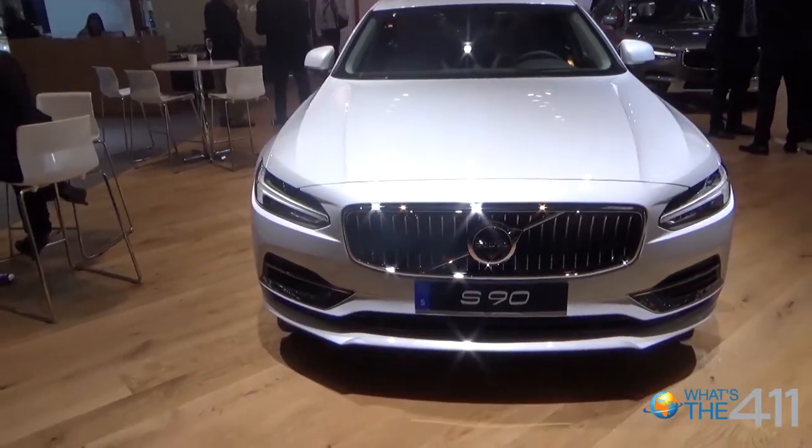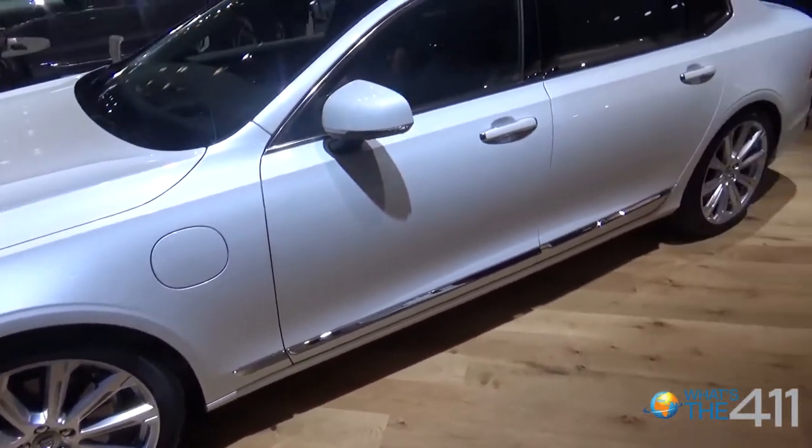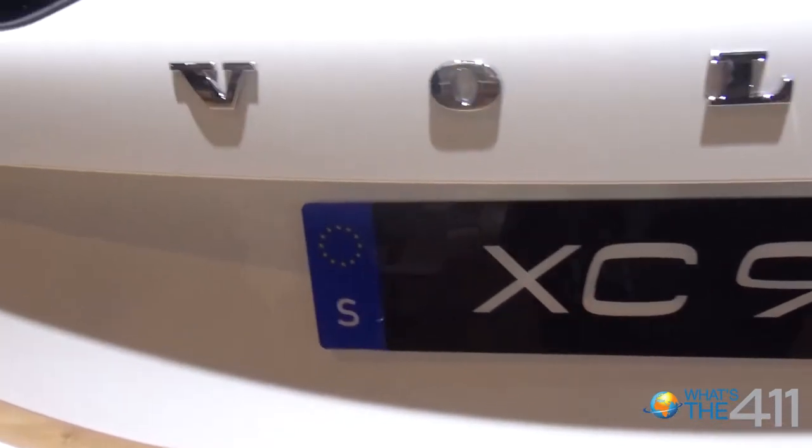First time in the S90, the T8 plug-in electric hybrid, which went up to 400 horsepower. Now, the XC90 continues its streak — it's still a very in-demand car for 2018. There'll be some adjustments and additions of new safety features.